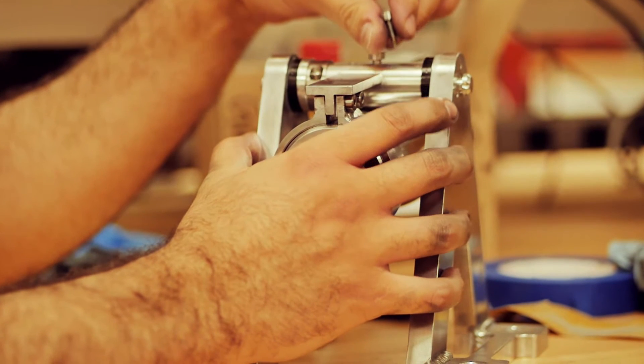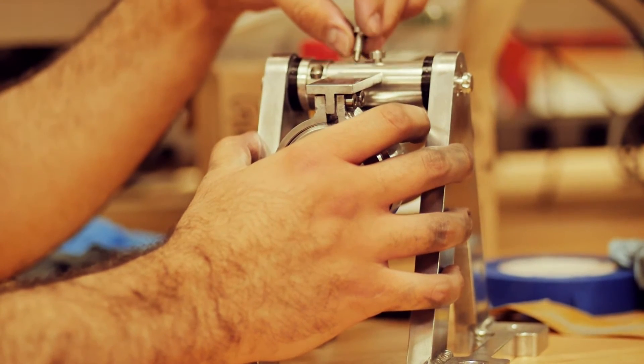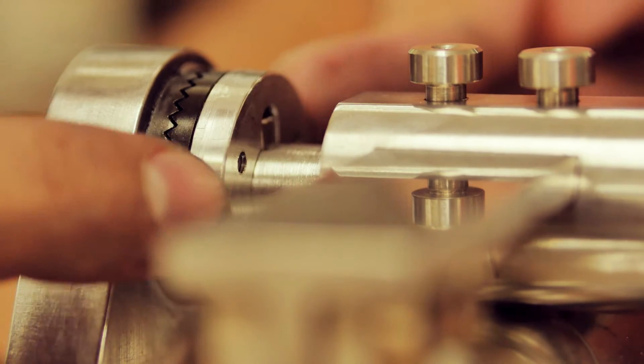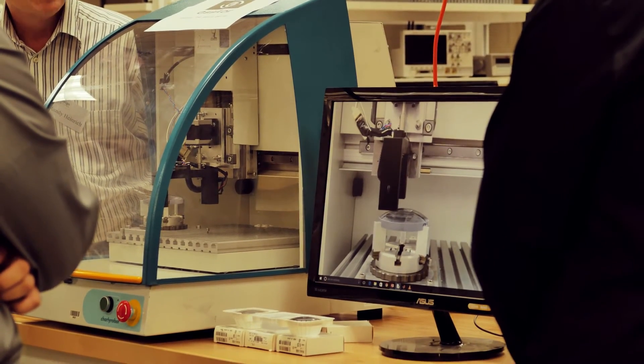When we finally got all of the pieces and the correct sizes, we finally put it all together, and it all fit together just like we wanted. Then we actually put it into the testing apparatus, breathing a sigh of relief, because it just worked perfect.